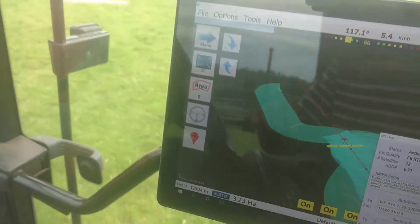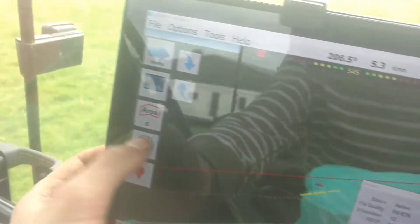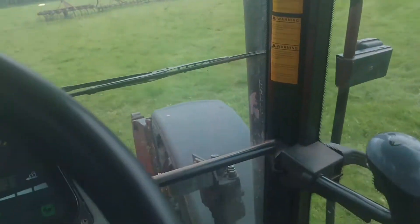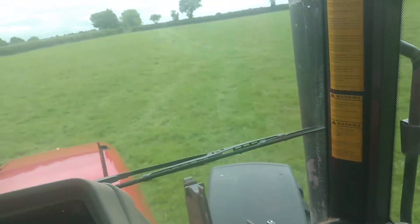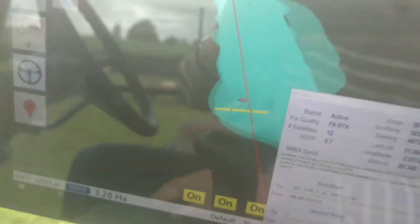Coming around a corner, wait for it to find the next line. There we go, hit the steer button. You can see it's going straight, so it's sort of on a track to go meet up with the line. There we go. So it's overshot quite significantly, so I need to sort that out.